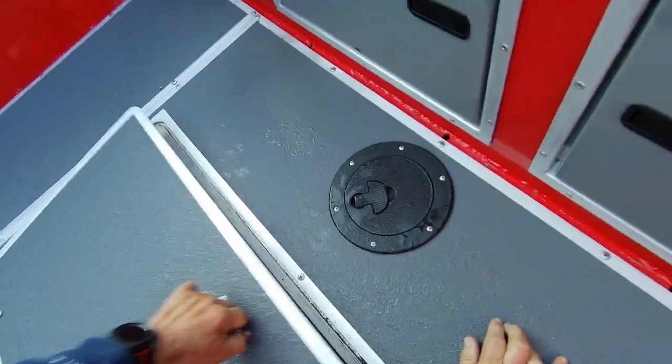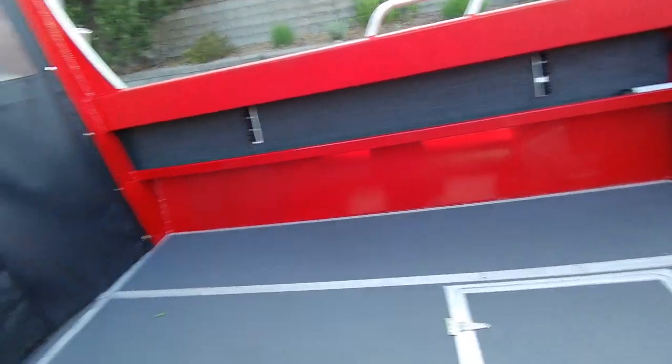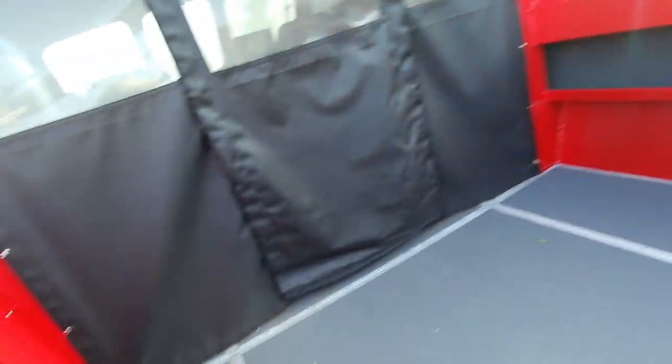Here's your fish box — big one. If you want, you could put a plug in there too; it wouldn't matter. That's an inspection cap to get to your fuel tank.